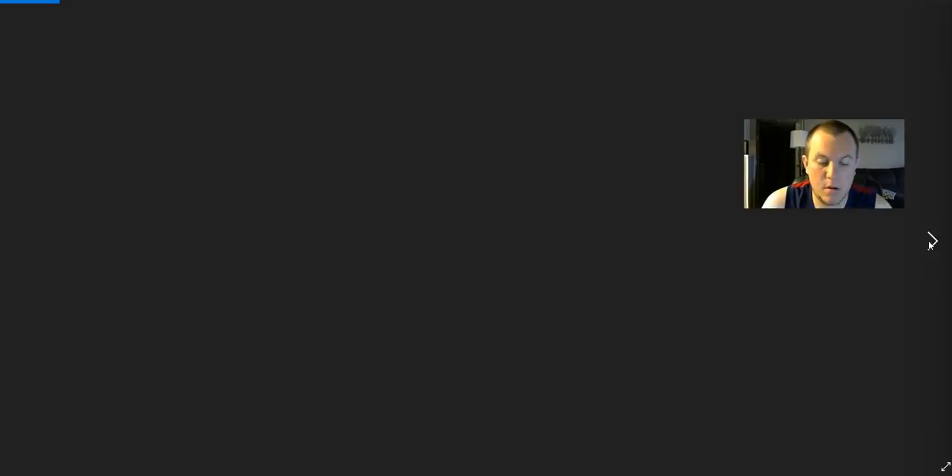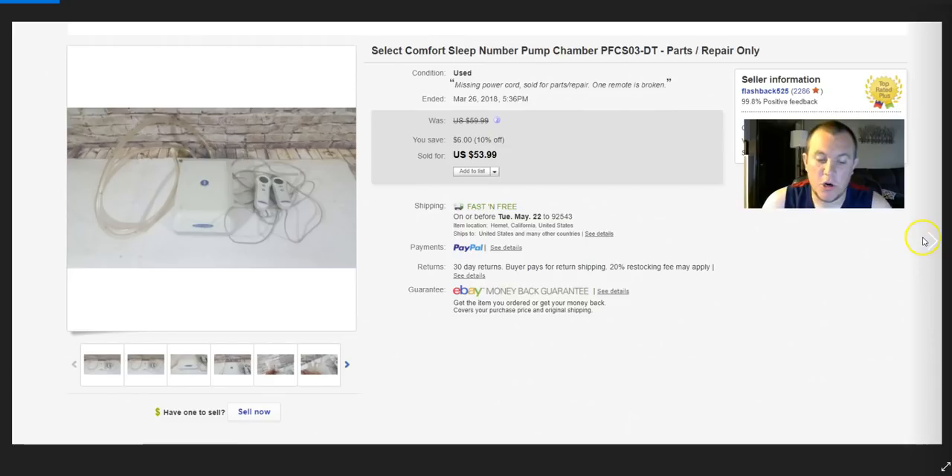This was a return situation — I listed a unit clearly marked 'for parts and repair,' 'missing power cord,' 'one remote is broken,' 'does not work.' Listed for $58, someone bought it, then messaged saying 'doesn't work, one remote is broken' — basically everything already in the listing. eBay automatically approved the return. I messaged them to point out it was already broken in the listing; they never responded. I refunded them minus shipping. Real pain.